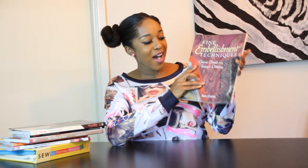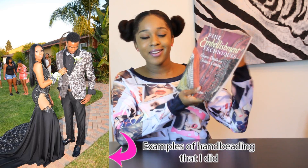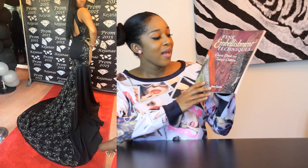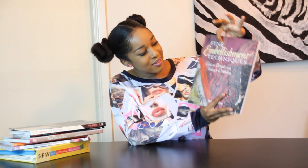Another book I got is called Fine Embellishment Techniques. I really love this book. I already have knowledge of hand beading, but this just has way more stuff on hand beading than I already knew. If you're into hand beading or want to learn more about it, I think this is the perfect book. It gives you a step-by-step guide and a lot of instructions on how to do many different ways of hand beading. This will be perfect for me because when I make my gowns, I do use a lot of appliques and I apply hand beading to my garment.